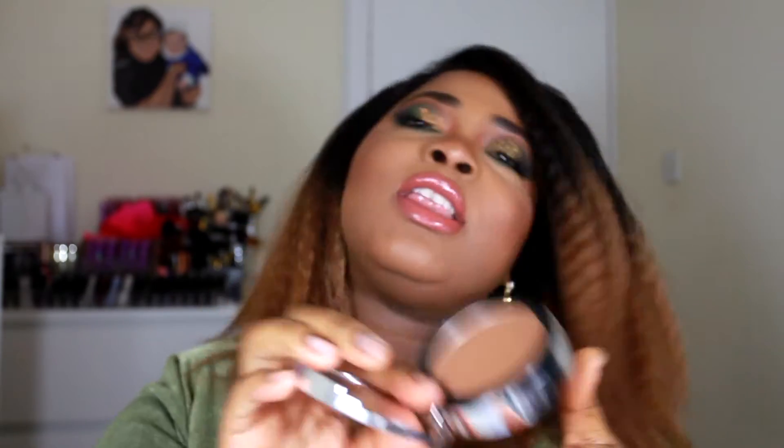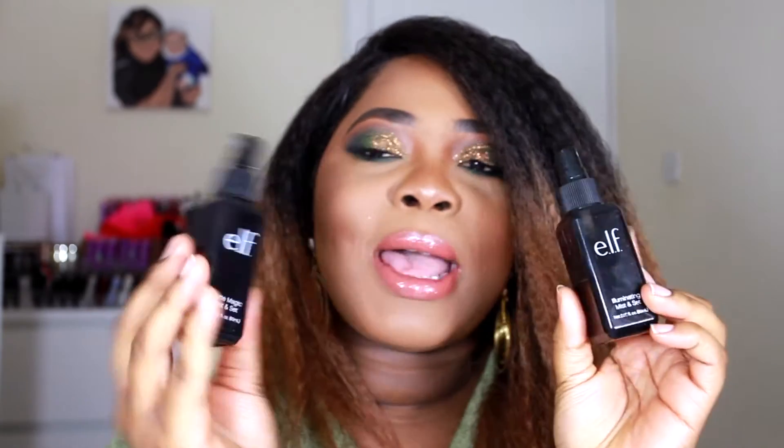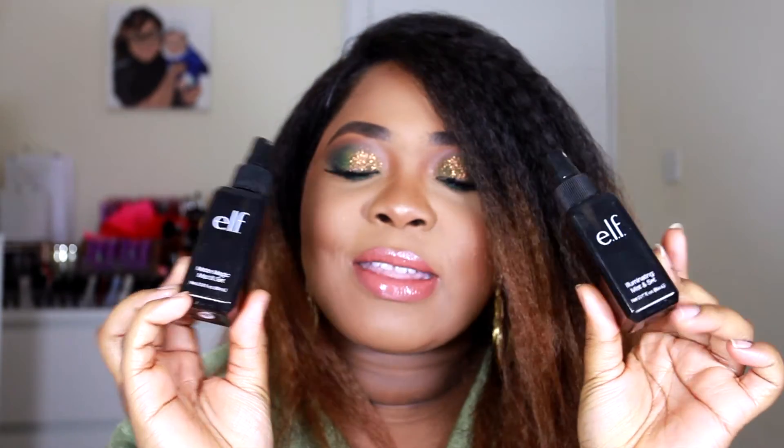If you guys are looking for a powder or finishing powder, definitely get your hands on this — it comes in other shades as well. Other ELF products I love: the gel eyeliner in black, which is great. The wipes are fantastic — you guys know I use those all the time. The two sprays — Illuminate Mist and Set and the Matte Magic Mist and Set — are fantastic as well.